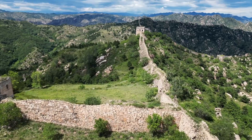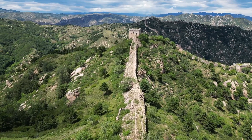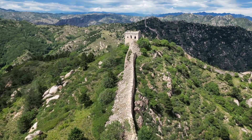Finally, if you're planning a trip, don't just stick to the popular sections. Explore the rugged, wild sections too — they offer a more authentic and adventurous experience, away from the crowds. Just make sure to wear good hiking shoes and bring plenty of water.